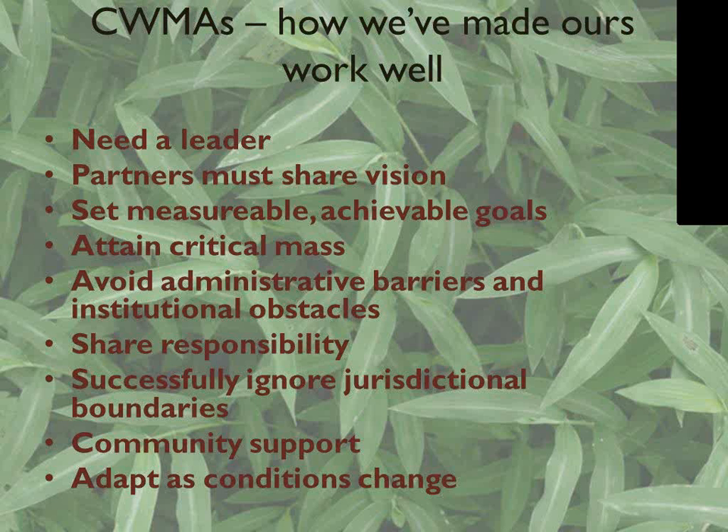We share responsibility across all different projects. Within the district we've been able to successfully make use of jurisdictional boundaries — working right at the boundary between DC-owned land and National Park Service land and crossing that boundary when needed, because the plants do it by their nature. We're still working on growing our community support and getting our name out there. The main thing we've also been doing is adapting to changing conditions — you just have to keep in mind that whenever things change, you have to be flexible.